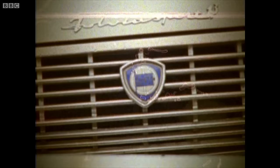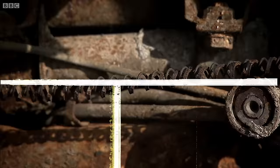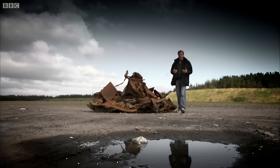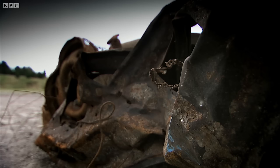But this, annoyingly, is the Lancia people remember best of all. The beater. It was made from steel so thin that on a windy day it would actually change shape. And it wasn't much cop in the rain either. This was fine yesterday, but then this morning we had a bit of a shower and now look at it.